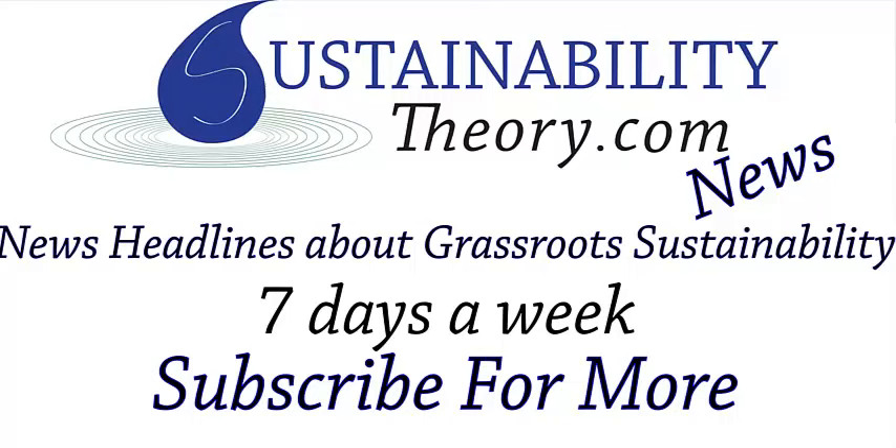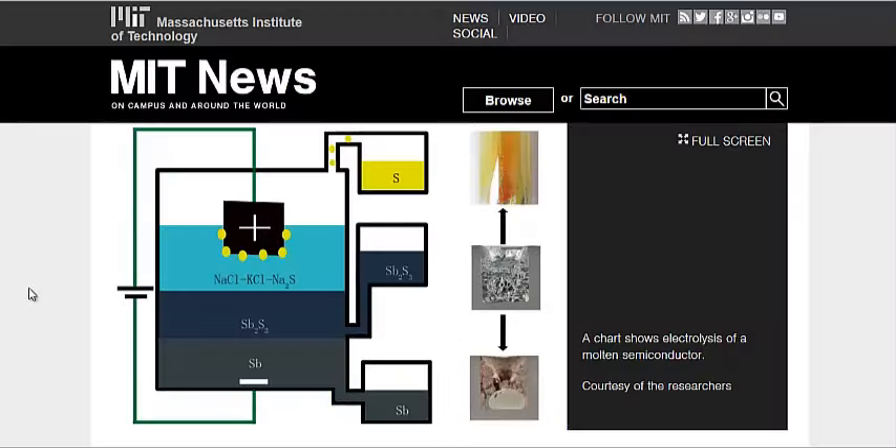Hello, Carl here with Sustainability Theory News. We're over at news.mit.edu, the website for the Massachusetts Institute of Technology.